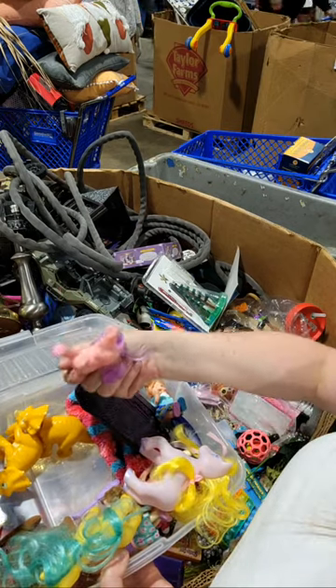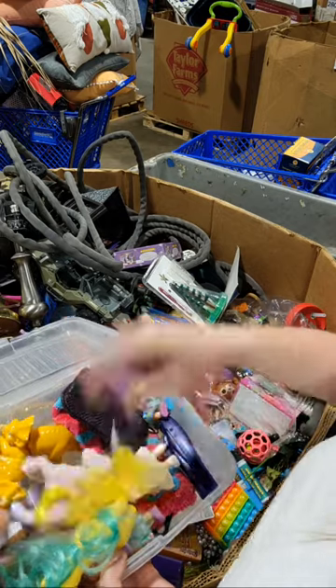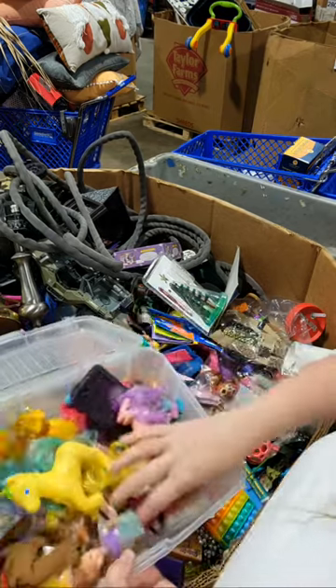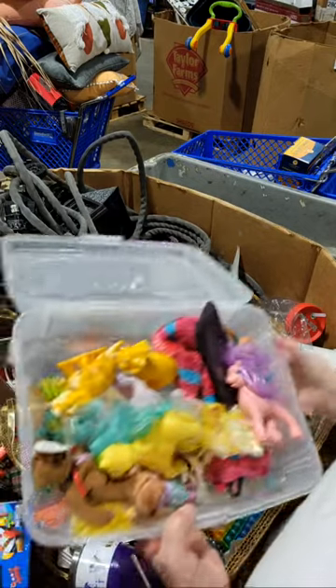These are not real — this one's not real, it's like Dollar Tree stuff. I don't know who this is either. We'll pass on this — we'll put this up.